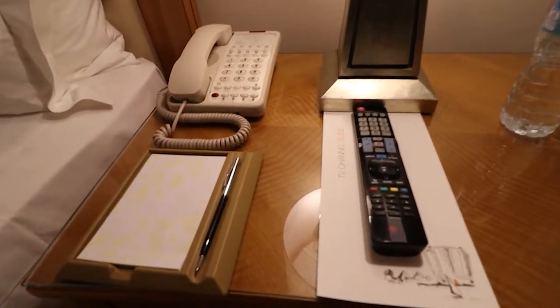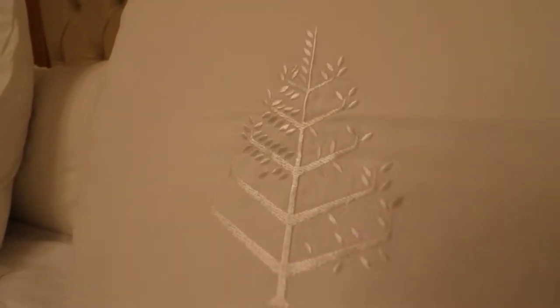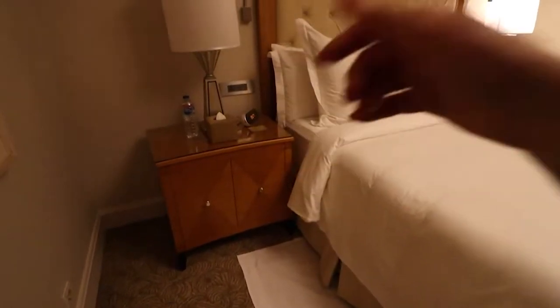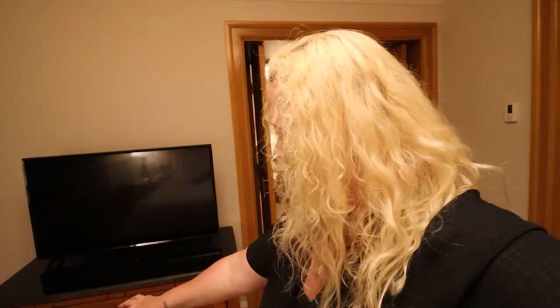Now we head through the double doors to the king-size bedroom. It's a beautiful large bed, and in Four Seasons standard we have slippers by the bed, more water, more plugs. Four Seasons always has fabulous linens — it's going to be such a comfortable sleep. There's another TV in the bedroom, definitely a large screen, and you have your dresser.